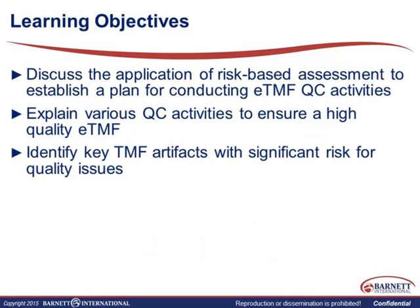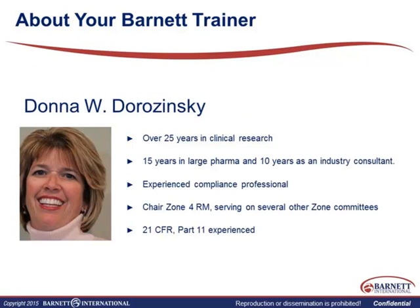So just a brief review of our learning objectives this morning. We're going to talk about how you can use risk-based assessment to build your plan for how you conduct your QC activities related to your eTMF. We'll also talk about the various activities that you can use to ensure that high-quality TMF. And then towards the end of the session, we're going to talk about some artifacts that, over the years, my experience has shown are a significant risk for quality issues.